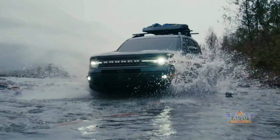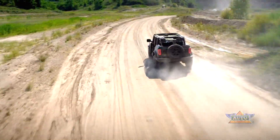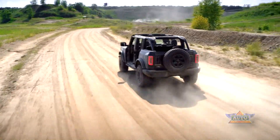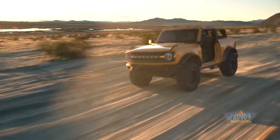One is the four-door Bronco Sport, which is what this review is focused on. The other two are the larger two-door Bronco and the four-door Bronco. Ford calls this trio the Bronco Outdoor Brand of Built Wild SUVs, all of which come standard with a four-by-four drivetrain.